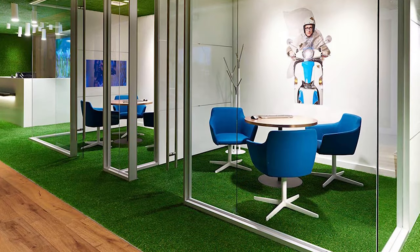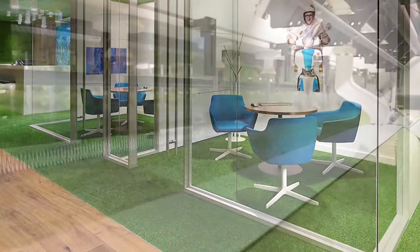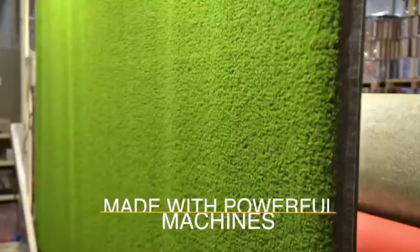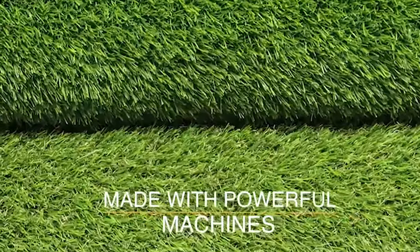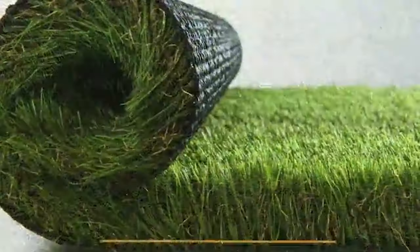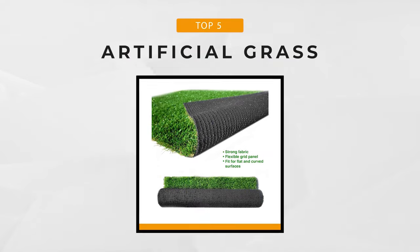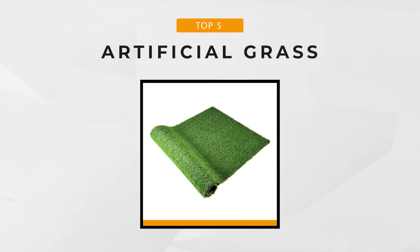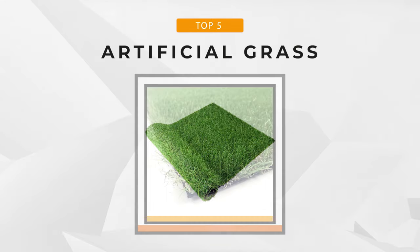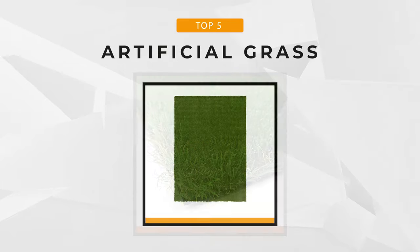It shouldn't come as a surprise that artificial turfs have become an attractive option for many people. Unfortunately, the wide variety of artificial turfs currently available on the market offer different comfort levels, durability and appearance, making it hard to choose the best one. So in this video we've compiled a list of the top 5 artificial grass patches on the market. Whether you find it difficult to maintain your backyards due to limited time or you simply want to retire your lawn mower,